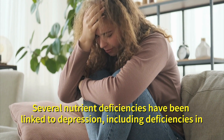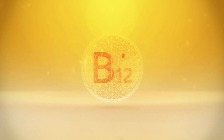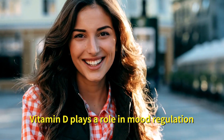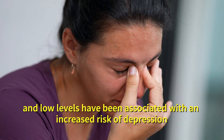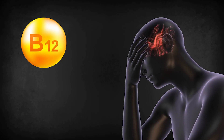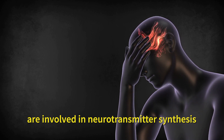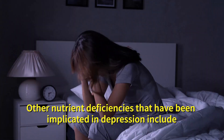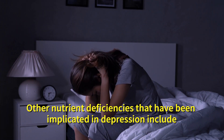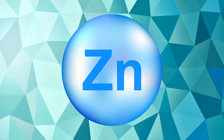Number thirteen: depression. Several nutrient deficiencies have been linked to depression, including deficiencies in vitamin D, vitamin B12 and folate. Vitamin D plays a role in mood regulation and low levels have been associated with an increased risk of depression. Vitamin B12 and folate are involved in neurotransmitter synthesis and deficiencies in these vitamins can affect brain function and mood. Other nutrient deficiencies implicated in depression include omega-3 fatty acids, magnesium, zinc and iron.